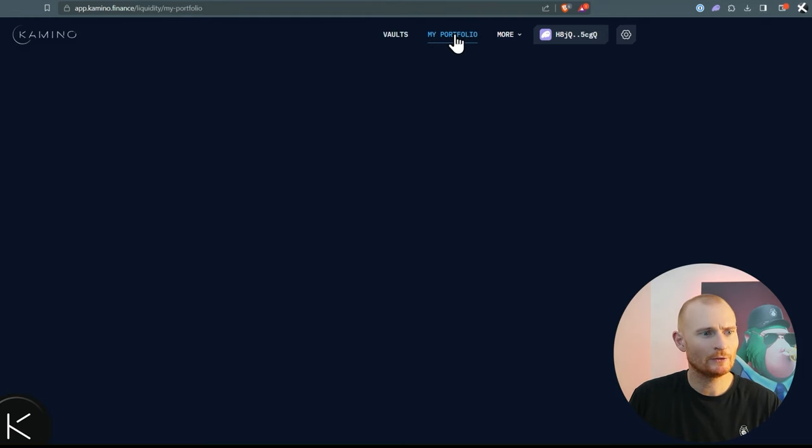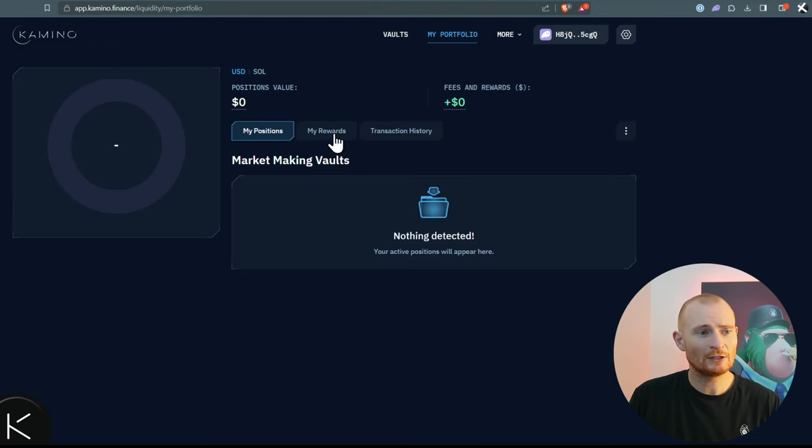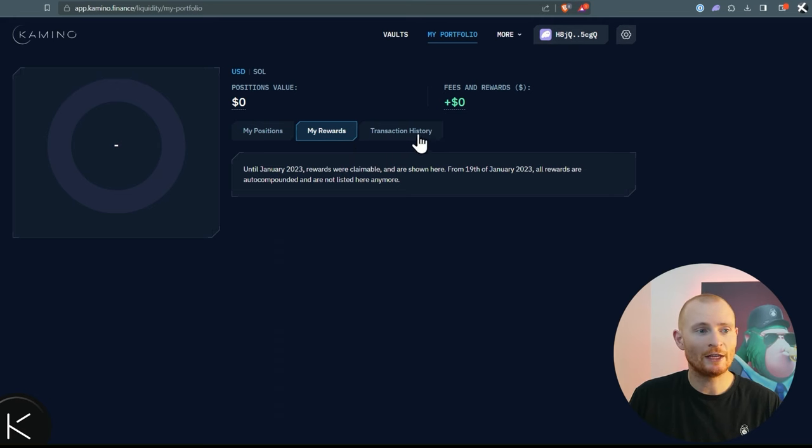Let's jump to my portfolio. I've got no current positions, no rewards, and the transaction history shows I've withdrawn all of the crypto from this pool. The great thing about Kamino is it shows everything very cleanly. You may remember in the Orca tutorial how I basically had to look on-chain to work out my profit and loss — whereas here it's a lot cleaner.